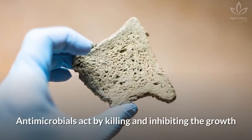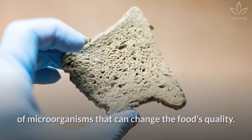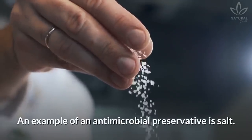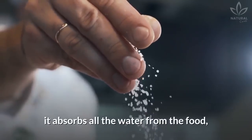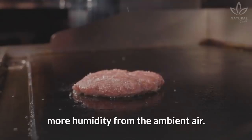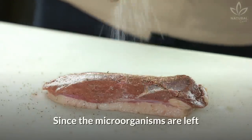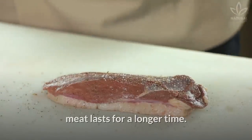Antimicrobials act by killing and inhibiting the growth of microorganisms that can change the food's quality. An example of an antimicrobial preservative is salt. When we put salt on meat, it absorbs all the water from the food, which prevents the meat from absorbing more humidity from the ambient air. Since the microorganisms are left without any water to reproduce, meat lasts for a longer time.